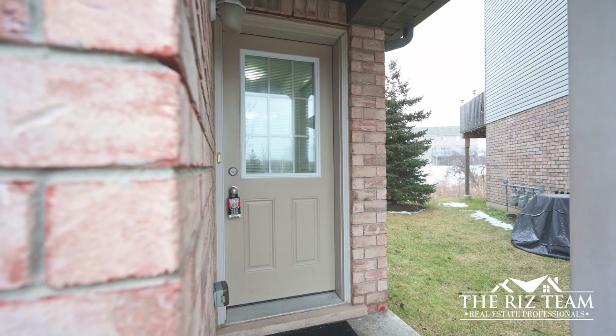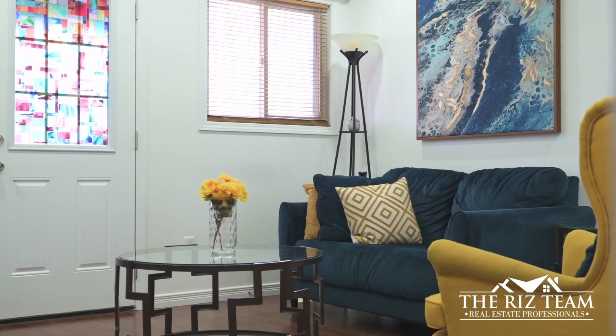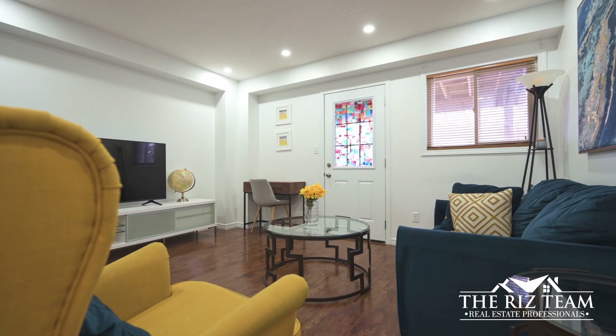Step into the welcoming main level featuring a versatile family room — the perfect spot for a home office — with private access to the backyard through a patio door.